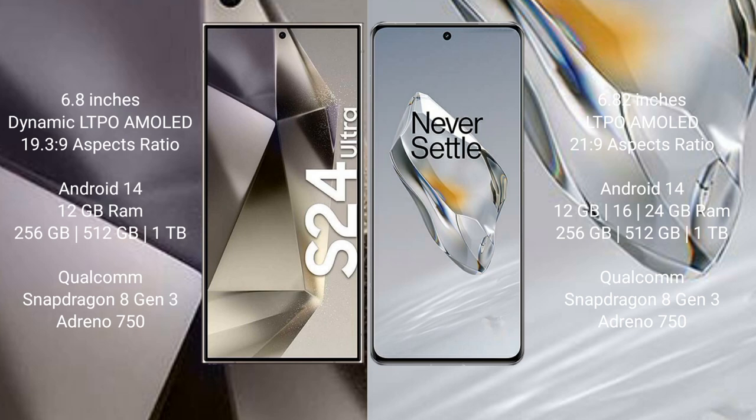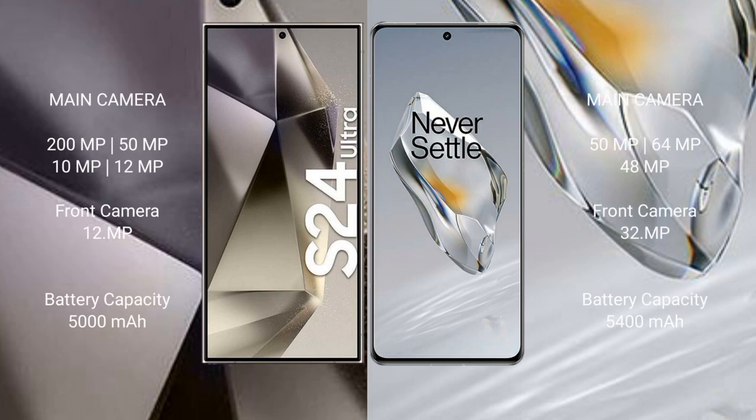The Samsung Galaxy S24 Ultra runs on the Android 14 operating system. The OnePlus 12 also runs on Android 14. The S24 Ultra comes with 12GB RAM and 256GB, 512GB, or 1TB internal storage with a Qualcomm Snapdragon 8 Gen 3 processor and Adreno 750 GPU. The OnePlus 12 comes with 12GB, 16GB, or 24GB RAM and 256GB, 512GB, or 1TB storage, also with a Snapdragon 8 Gen 3 and Adreno 750.